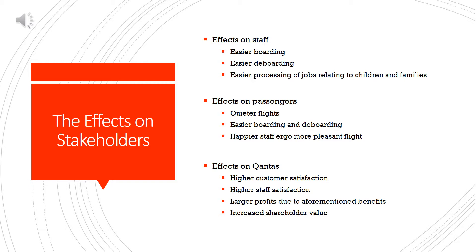What effects can we expect Skippy Class will have on our stakeholders? Starting with the staff, the concentration of families in one area will make boarding and deboarding of the plane much easier with regards to prams, extra bags for baby care products and other paraphernalia parents bring for their journey. Staff will also be able to solve similar child and family related problems in a shorter timeframe, making their jobs much easier. Skippy Class will also make for quieter flights for most passengers. The effects on staff will also make them happier, which makes for a more pleasant flight for passengers. Finally, higher staff satisfaction will increase customer satisfaction and lead to larger profits for Qantas, increasing shareholder value, which is one of their highest priorities.